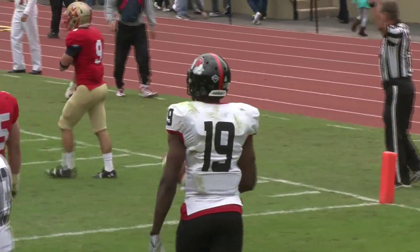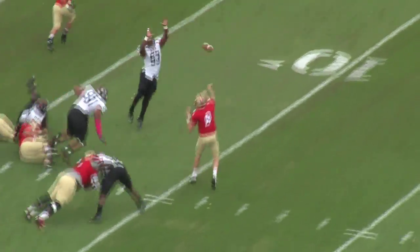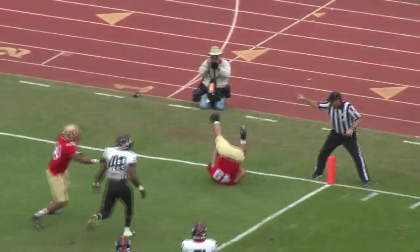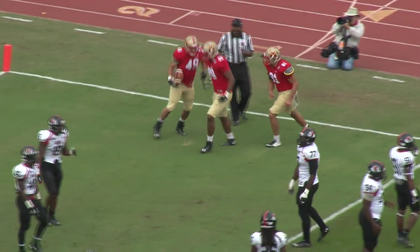They say he stepped out of bounds upfield at the 30. First and goal from the 3. Cobb turns, Gibbs, he'll pass, wide open. Vardo makes the catch — touchdown, VMI! Kyle Vardo, nobody picked him up.